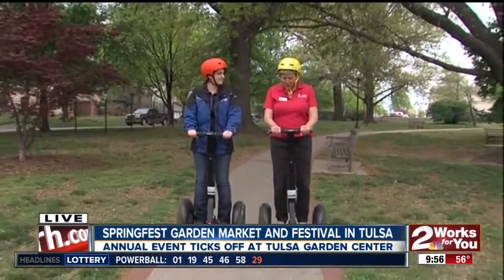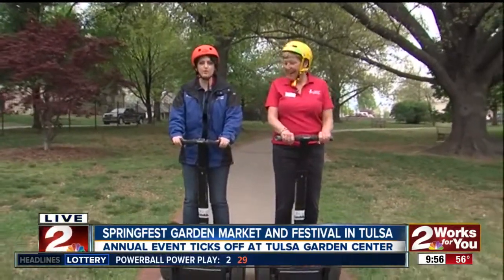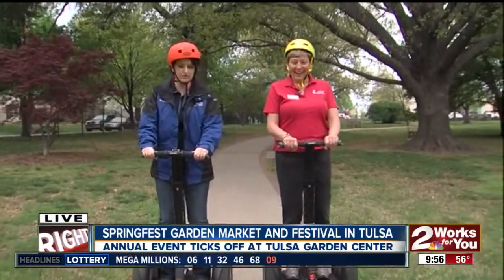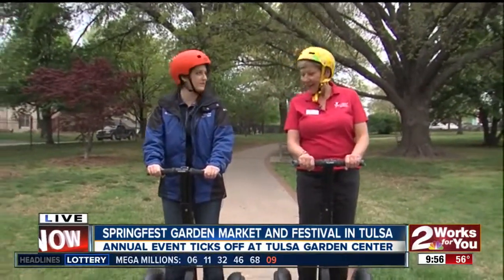How fun is this? This is so fun, and this is the very first time for me. Same here. We're both rookies at this, and look at how professional we are. We're within inches of each other and we're still not crashing, which is important.